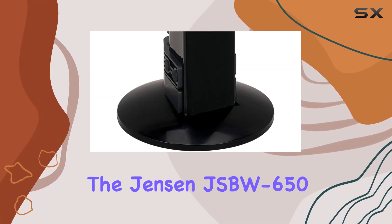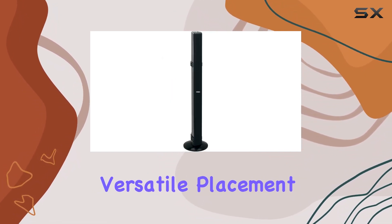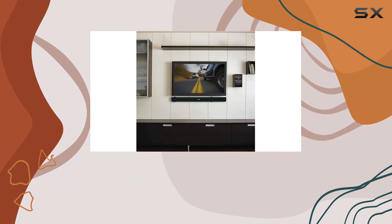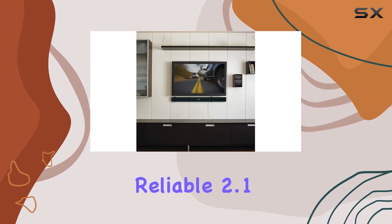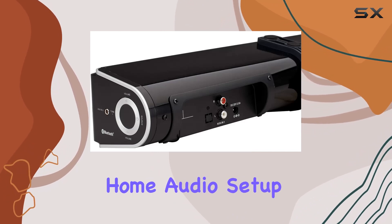In summary, the Jensen JSBW650 impresses with its rich sound, versatile placement options, and user-friendly features. If you're in the market for a reliable 2.1-channel soundbar with a built-in subwoofer, this might just be the perfect fit for your home audio setup.